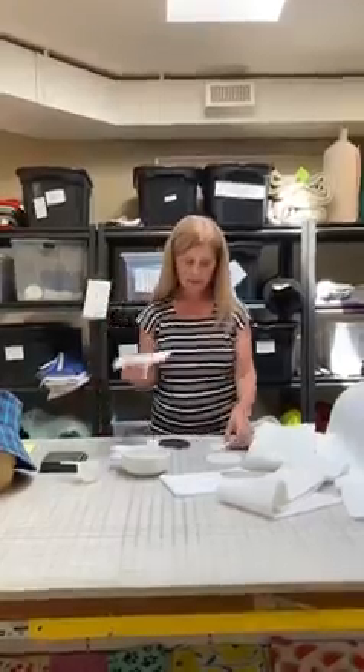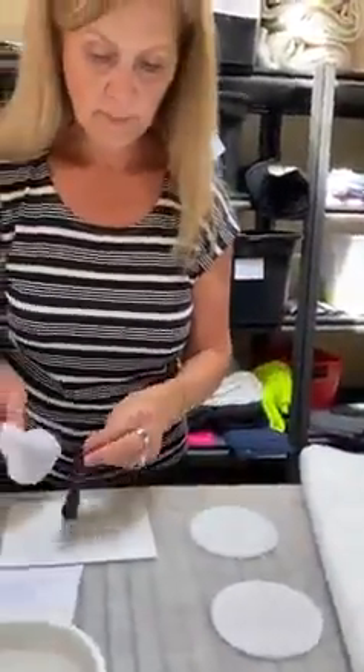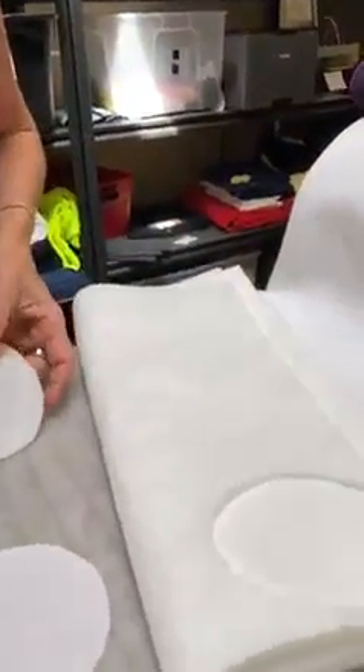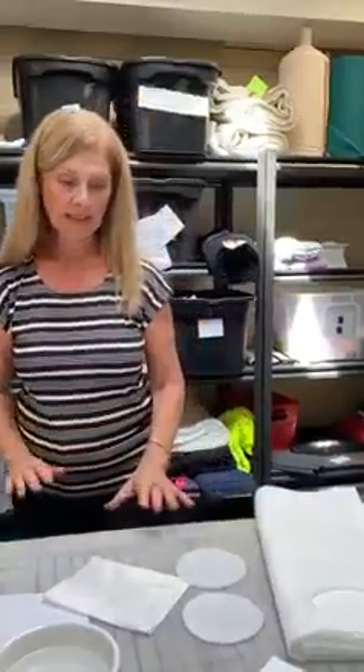Another thing I noticed is that when using the absorbent terry towel or even the bamboo — and this has been sitting here for at least 10 minutes — you can see it's very wet. But the Zorb and the Hypercool really aren't leaving much moisture on the table, meaning they're holding on much better to the moisture. So both Zorb and Hypercool, in my opinion, would be really good for absorbent layers.